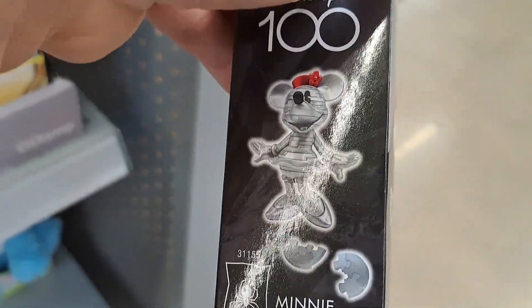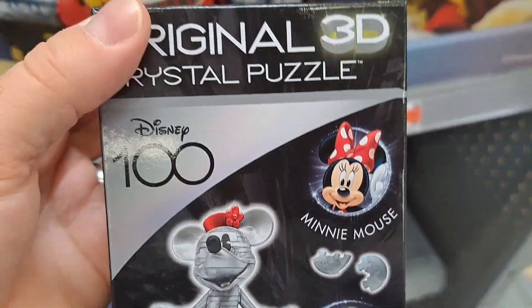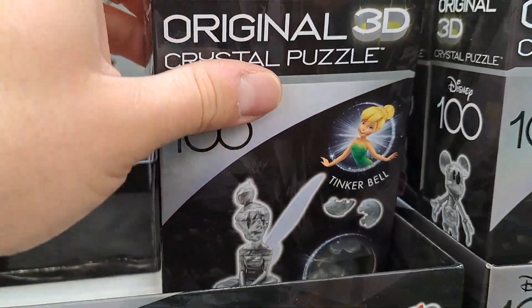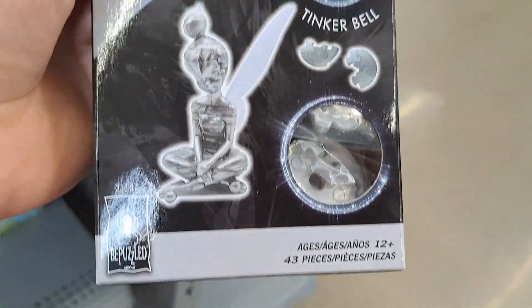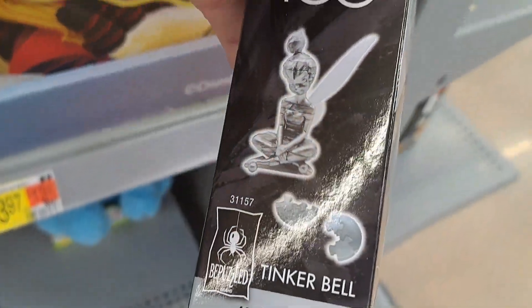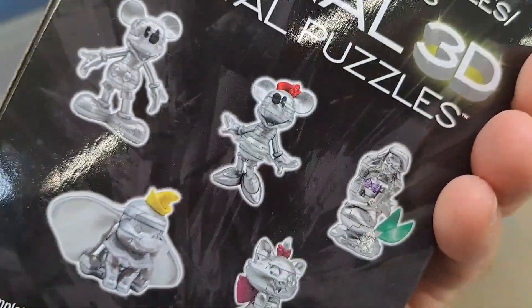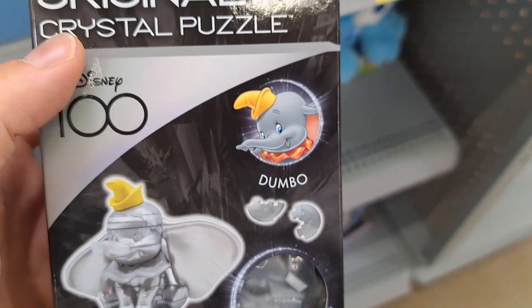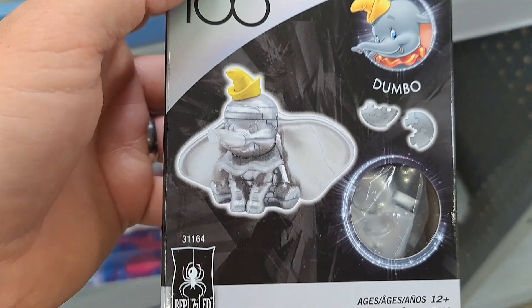Disney 100 — they've got that crystal chrome look to them like the Disney 100 stuff does. We got Tinker Bell right here — super awesome. Aren't those cool? Pretty dang cool. Oh, I didn't even know they had a Tinker Bell. Got this Dumbo here too — pretty dang cool.